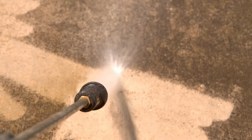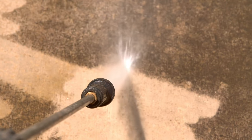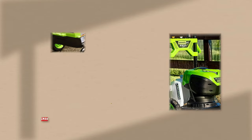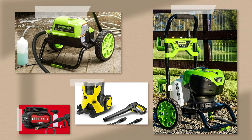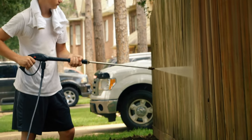So that wraps up our list of the best electric pressure washers. Hope you find this video helpful — if so, please leave a thumbs up. Let us know in the comments below which electric pressure washer you are going to choose. Thanks for watching!